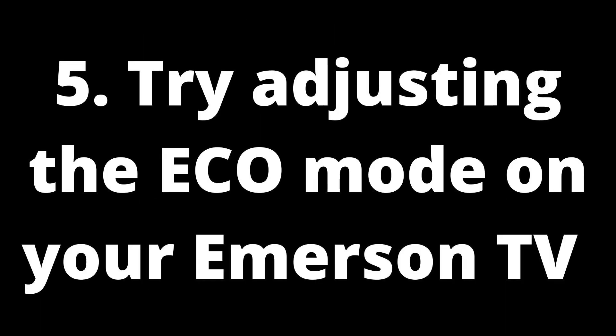Five: try adjusting the eco mode on your Emerson TV. A common cause for this issue is that your Emerson TV might have an eco mode which causes it to shut off automatically when not in use. To do this, go to Settings and then Display. Once there, choose Picture Mode and select Standard. This will turn off the eco mode on your Emerson TV and prevent it from shutting off randomly.